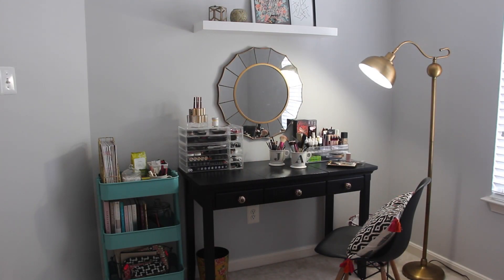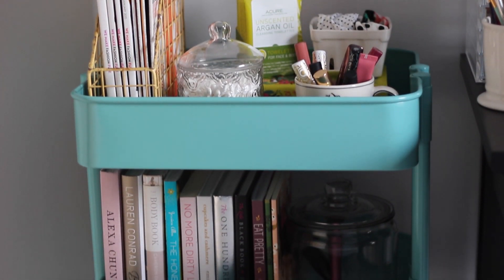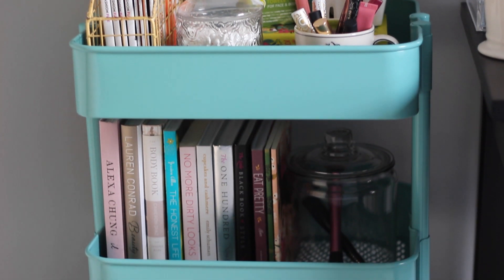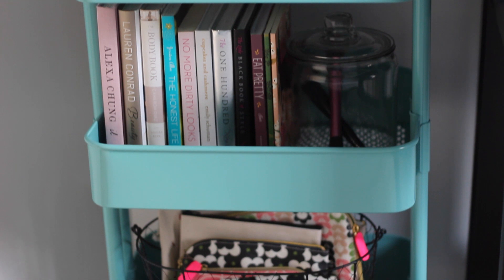Welcome to my vanity! This is about as far back as I can go, but I wanted to give you a sense of the space before I started opening any drawers. I'm going to quickly run through where I got the big main items, starting with the utility cart — this was a Christmas gift from my in-laws and I asked for it specifically thinking I was going to put it next to my vanity.